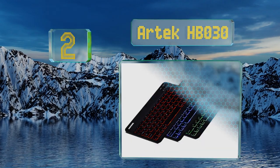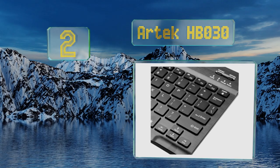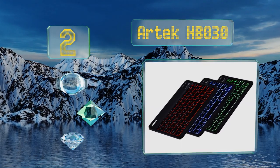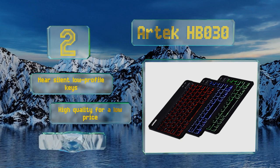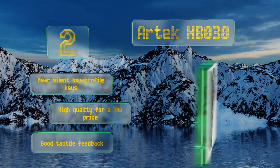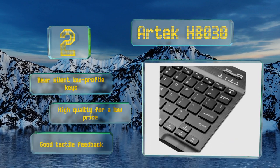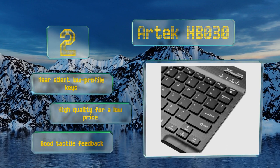At number two, stand out from the crowd using the Artec HBO 30. It offers seven LED backlight colors with two adjustable brightness levels for an optimal typing experience day or night. Its rechargeable battery can last up to six months with two hours of use every day. It's equipped with near-silent, low-profile keys that provide good tactile feedback. It's high quality for a low price.